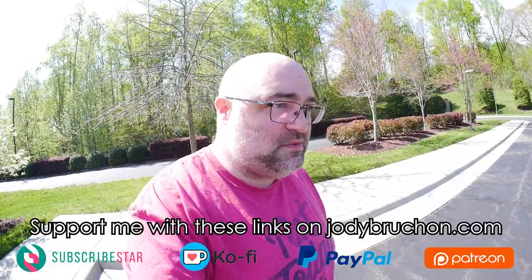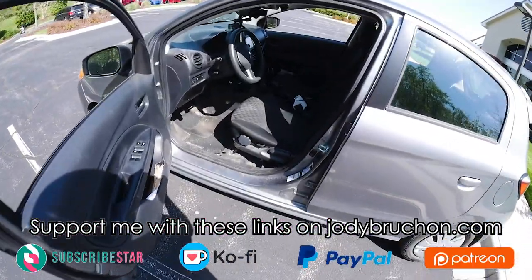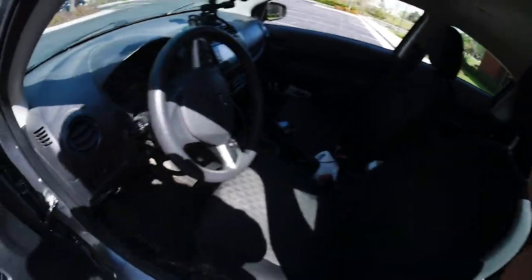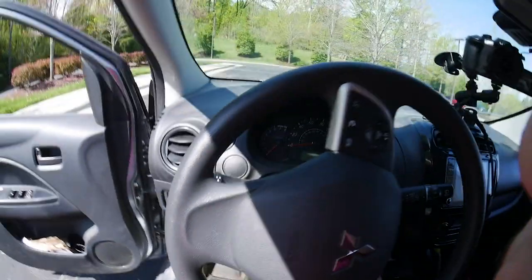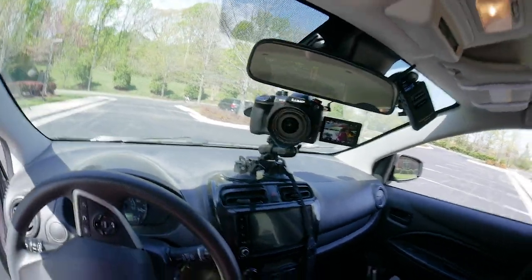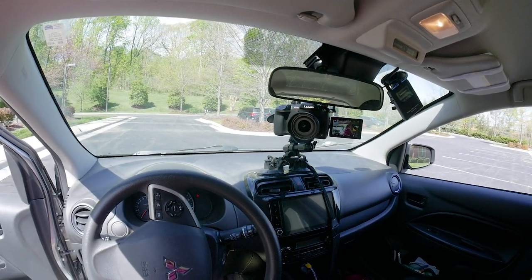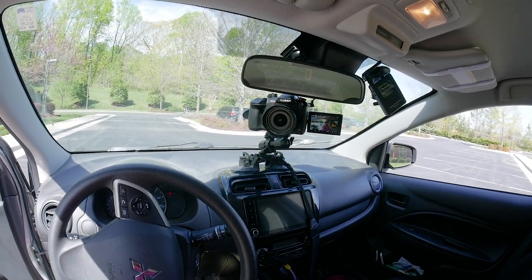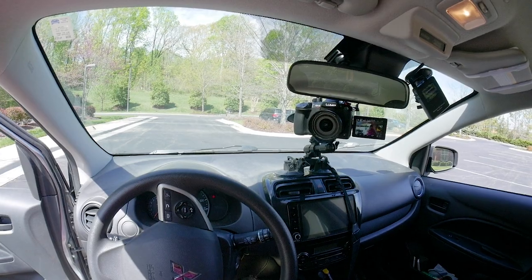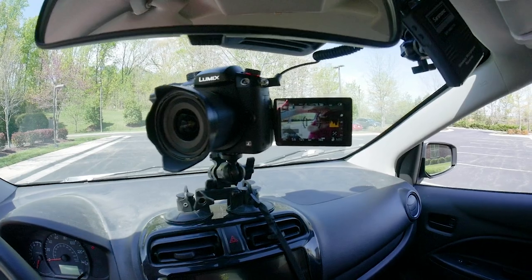All right guys, I'm going to show you my rolling ramble setup since people complain about it so much. Here's the car and here's me getting into the car. This is my view of everything. While it looks like that camera is a big deal,